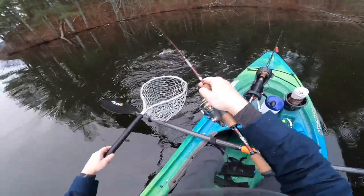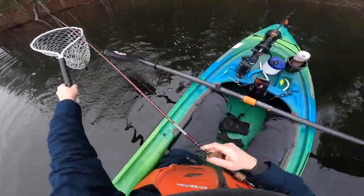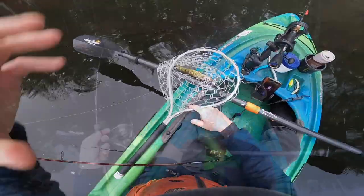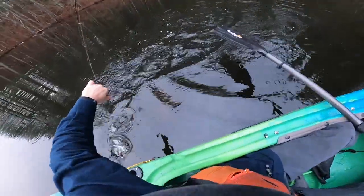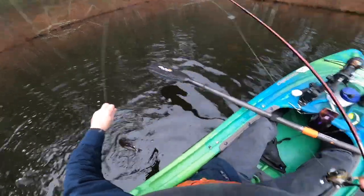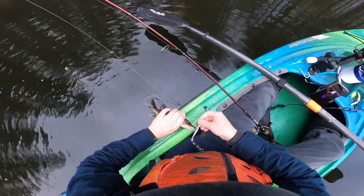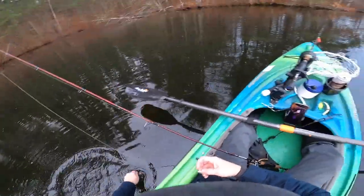First fish of the year! What the heck is that? Little pick. Little slime dart. Hello my friend. Pickerel - they are super feisty, these little guys. But you know what, I don't want to get all sniped. I guess it's unavoidable.